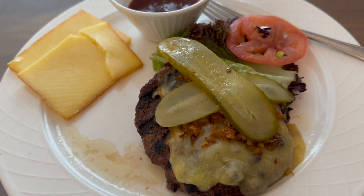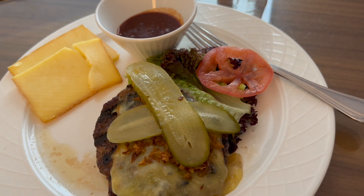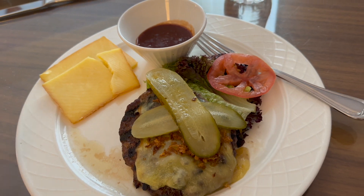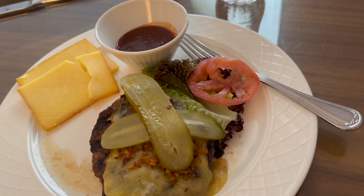I got that eight-ounce burger, no bun, no fries, pickles, and I just said any kind of cheese you have, just throw some cheese on my plate. It was delicious. But these vegetables are about to go.